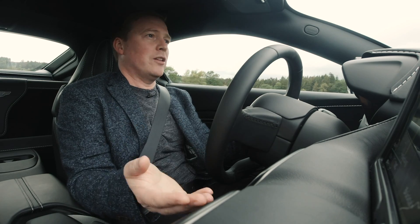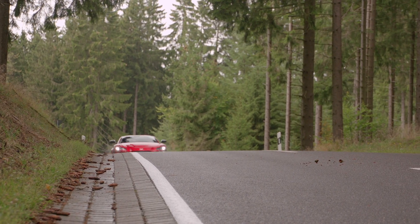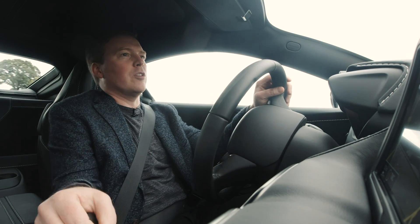As well as the ceramic brakes, you also get a mechanical limited slip differential. That's important because it gives the car a very different personality. It makes the car a little bit more pointy, a little bit more agile, and that suits the more fun aspect of it.